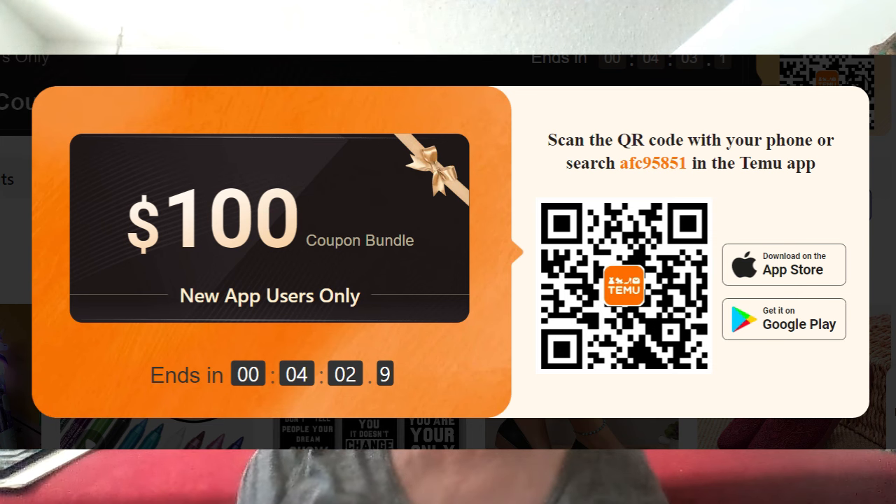You'll find my link down below. When you click on that you can download the Temu app. Two things will happen: you'll get a $100 coupon bundle to use on future purchases and you'll get 30% off your very first order. To get that 30% off, use my code AFC95851 — that code is what will get you 30% off at checkout. What will happen for me is that Temu will give me five dollars on account to shop and bring you more products. If you're watching on your TV, you can scan the barcode, and it'll do the same things as clicking the link or putting in my code.